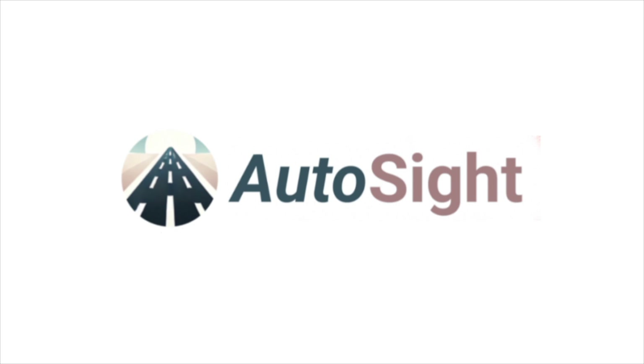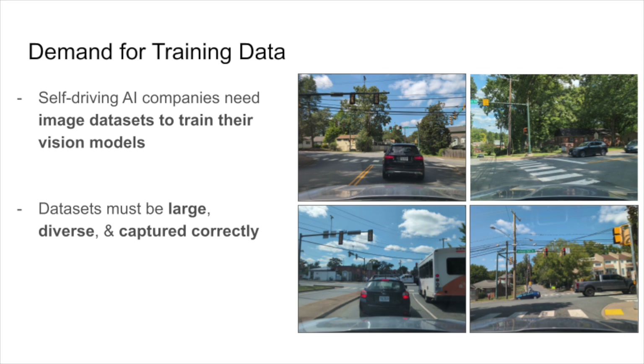Here is an overview of the Metagraph-powered Autocyte project. Artificial intelligence companies are in constant need of more and more data to help train their models as the AI race heats up. Specifically, companies building self-driving cars need image datasets to train their vision models to detect real-world objects like people and signs.